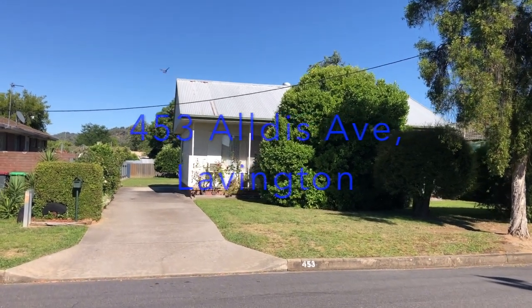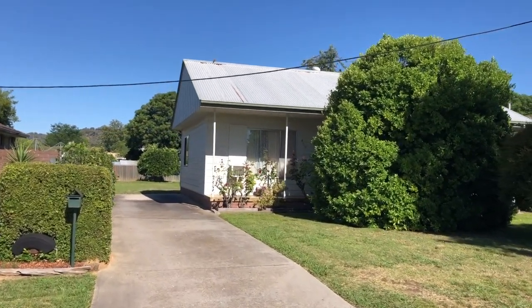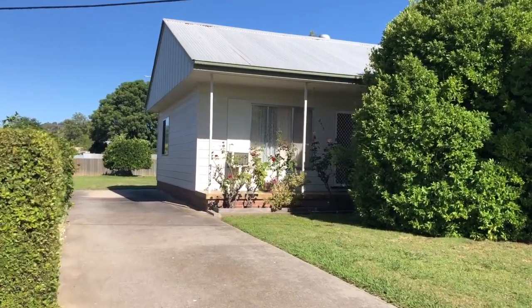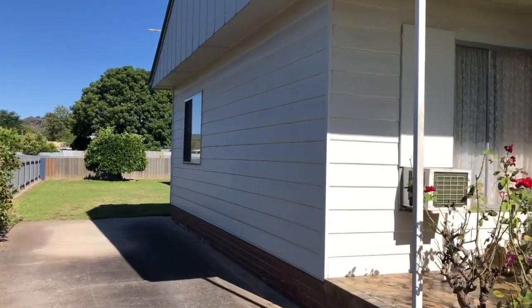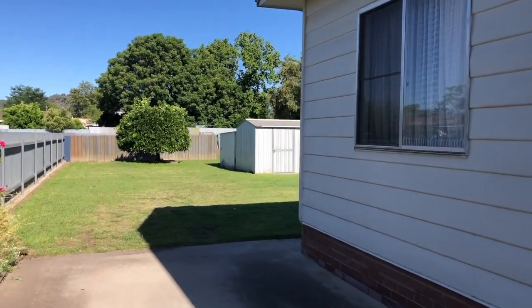Hi buyers, we're in central Lavington at the moment. We've just picked up this new-to-market home — it's on one of the old quarter acre blocks, so a good development site, a thousand-odd square meters. It's a four bedroom home. I'll take you out the backyard first to give you a look.